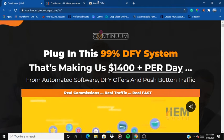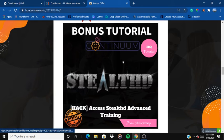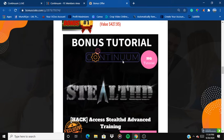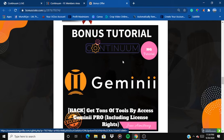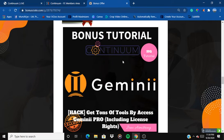Let me walk through my bonuses. The first bonus is access to Stealth Advanced Training. The second bonus is a tutorial on Continuum Gemini — Gemini is one of the products Jono launched, and this gives you access to tons of tools by accessing Gemini Pro. Gemini Pro was around $97 or $47, but if you buy this product for only $17 you are getting it for free, and it also includes license rights so you can sell Gemini as your own product.